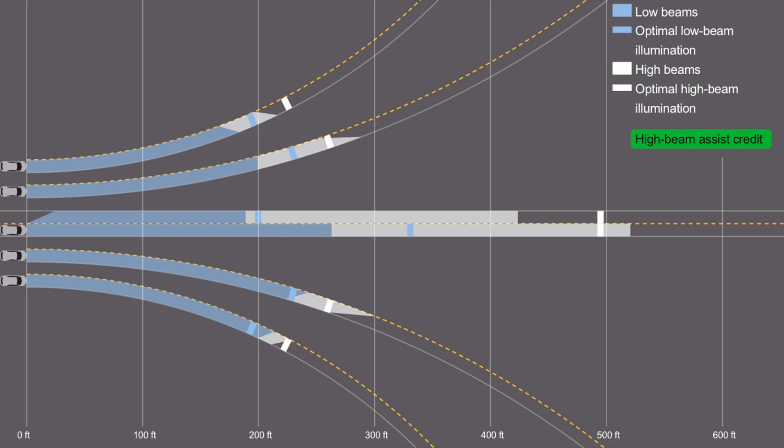These high beams have sufficient range in most scenarios. The low beams, though, fall short on the straightaway and left curves. Fortunately, the X3's high beams automatically turn on.